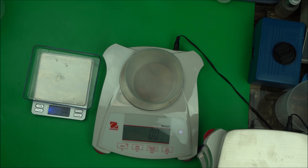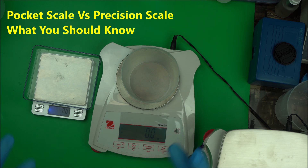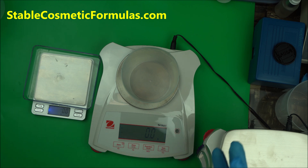Hello everybody, welcome to the channel. In this video I'm going to talk about the difference between a regular pocket scale and a precision lab scale. In my previous video I talked about four different scales and why they are important for cosmetic formulation. The major importance of using an accurate precision scale is that you are able to weigh smaller amounts and get accurate readings, which contributes to the stability of your products.